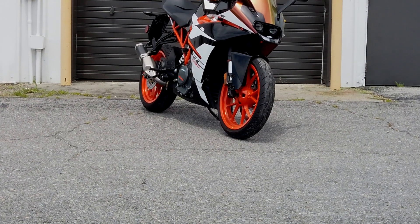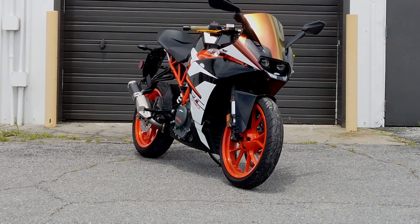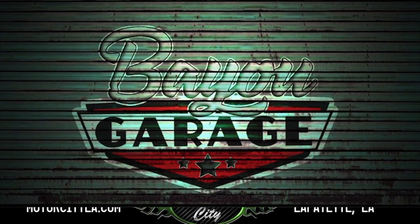So if you're looking for a bike — a starter bike, or something that's not going to kill you — this 2017 KTM 390 might be the one for you, because that's what's in the garage next.